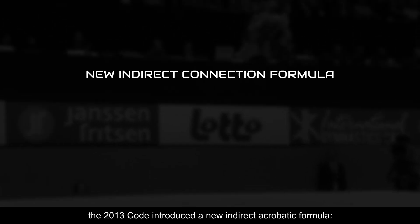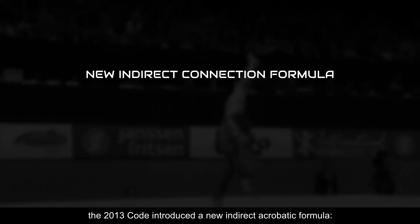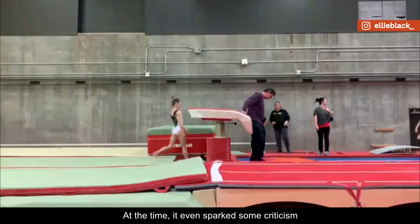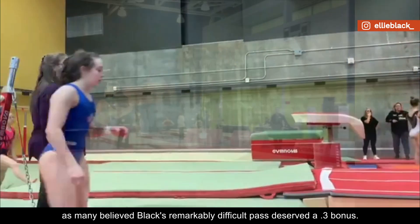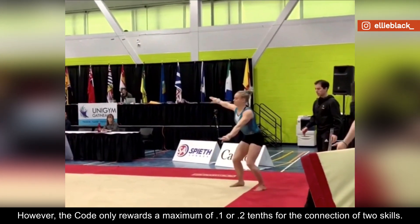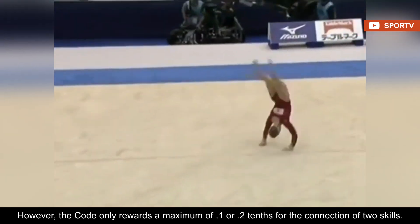Based on this performance, the 2013 code introduced a new indirect acrobatic formula — a D plus D worth a 0.2 bonus. At the time, it even sparked some criticism, as many believed Black's remarkably difficult pass deserved a 0.3 bonus. However, the code only rewards a maximum of 0.1 or 0.2 tenths for the connection of two skills.